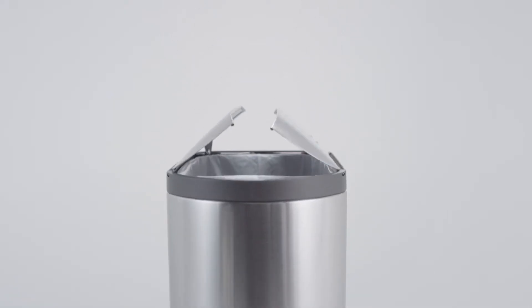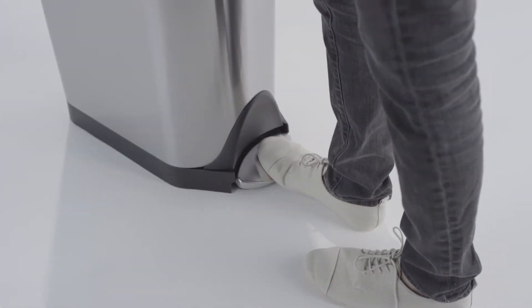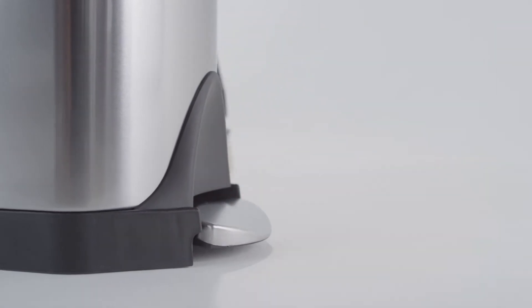It has a low clearance, so you can place it under countertops or overhangs, and its slim shape means it will fit into tight spaces. Our strong, all-steel pedal is engineered to last over 150,000 steps — that's more than 20 steps a day for 20 years.